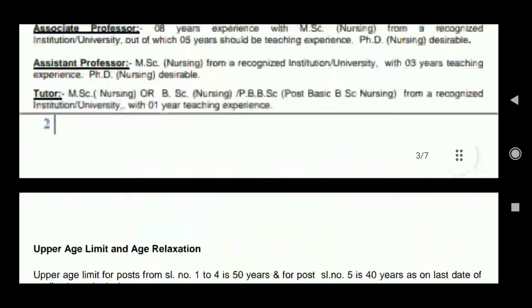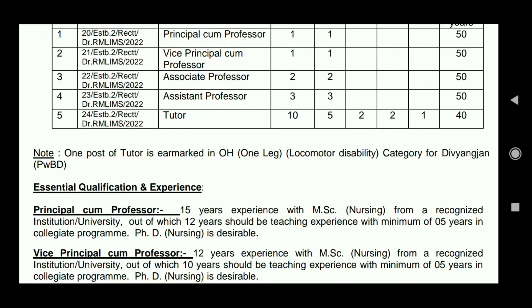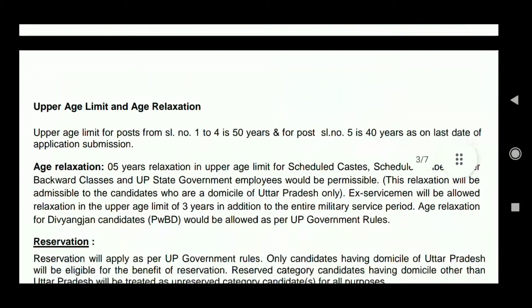Regarding age limit: for the Tutor post, the maximum age is 40 years, and for all other posts the maximum age is 50 years.